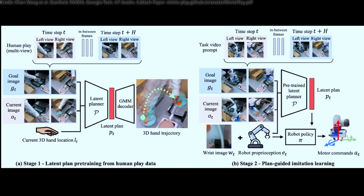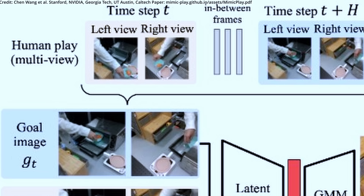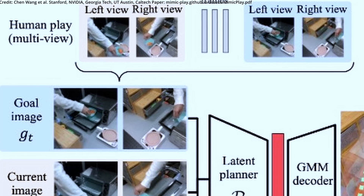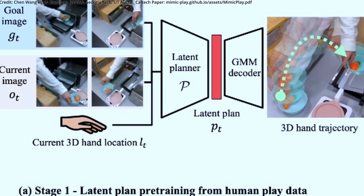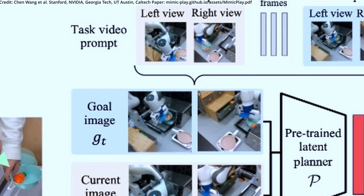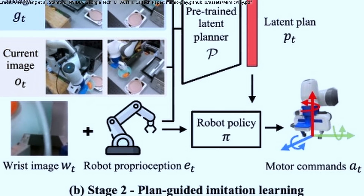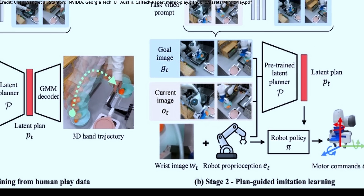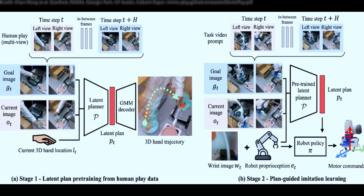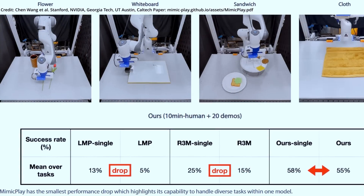The Mimic Play framework is designed to tackle long-horizon manipulation tasks and has two stages. In stage 1, a goal-conditioned high-level controller learns latent plans from human play data by predicting future 3D human hand trajectories according to the goal image. In stage 2, the pre-trained planner generates latent plans based on the goal image sampled from the task video prompt. The robot policy is then trained using a plan-guided imitation learning algorithm. This two-stage approach is more efficient in terms of samples and has a higher success rate for long-horizon tasks compared to previous works.